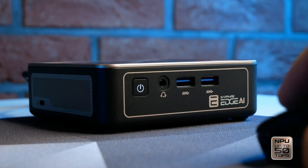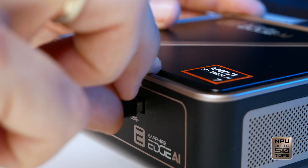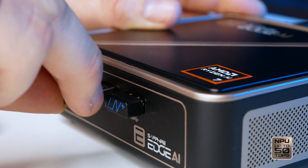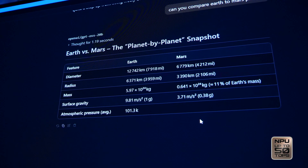It's built to run all day, with generous airflow keeping it cool and steady through long sessions. In business scenarios, the mini PC is ideal for AI inference, real-time analytics, local AI development, and edge deployments.